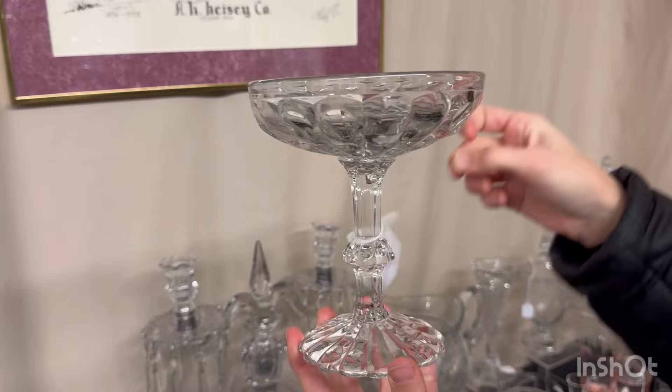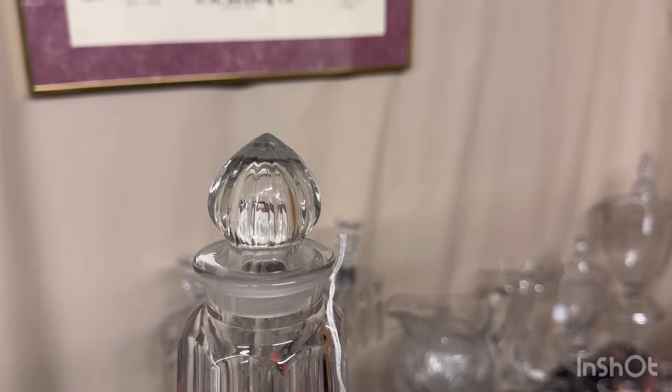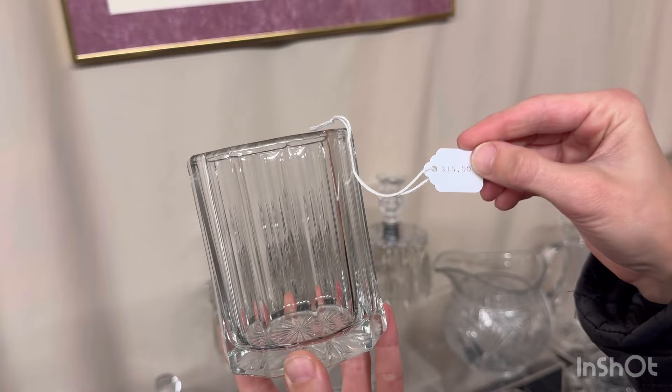Old Sandwich footed comport, $35. We have two horseradish jars — one is marked, one is not. Both have a little bit of damage inside the top, either on the stopper or inside that edge. $10 a piece, your choice — they're both a slightly different shape. Here we have a colonial piece — not sure if it's a short straw jar, maybe a spooner, maybe a sugar. Good condition. $15.